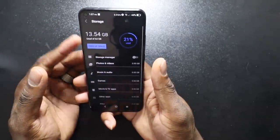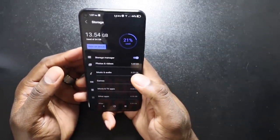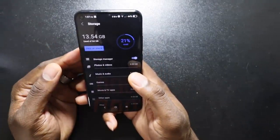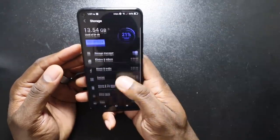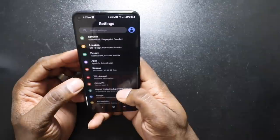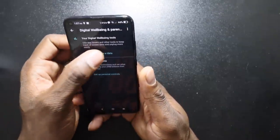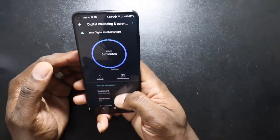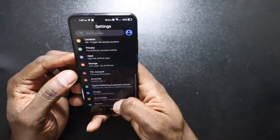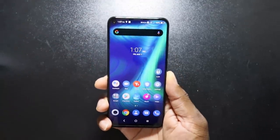This is a 64 gig, by the way. It does have an SD card. 21% used, which is fine. The system uses 13 gigs — that seems to be the standard nowadays. Digital well-being. I love digital well-being. So that's a rundown of all the settings and stuff, folks.